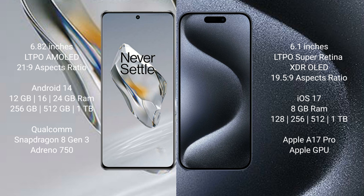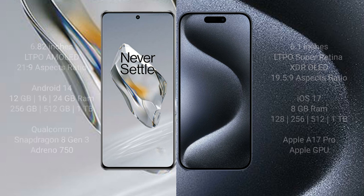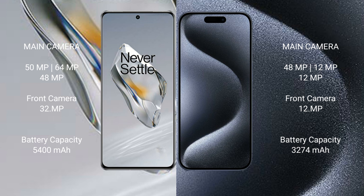OnePlus 12 comes with 12GB, 16GB, or 24GB RAM, with 256GB, 512GB, or 1TB internal storage, powered by the Qualcomm Snapdragon 8 Gen 3 processor with Adreno GPU. iPhone 15 Pro comes with 8GB RAM and 128GB, 256GB, 512GB, or 1TB internal storage, powered by the Apple A17 Pro processor with Apple GPU.